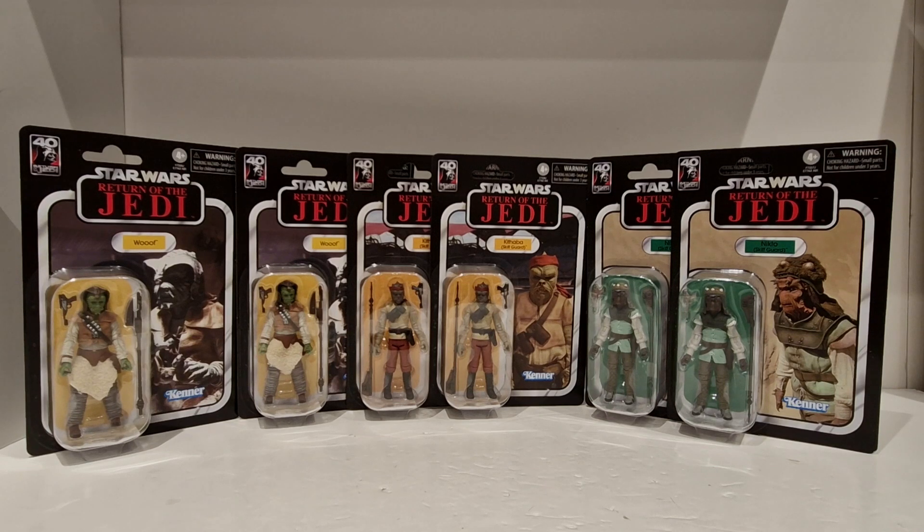Woof — what a figure. He's VC24, really glad I've got him. With these sets of figures, I've got two here and I actually have another set, so I've got three of each of these figures. One will stay on card back, one will go on the barge and the skiffs, and the other will go in my TVC original trilogy setup that I have on display at the moment.